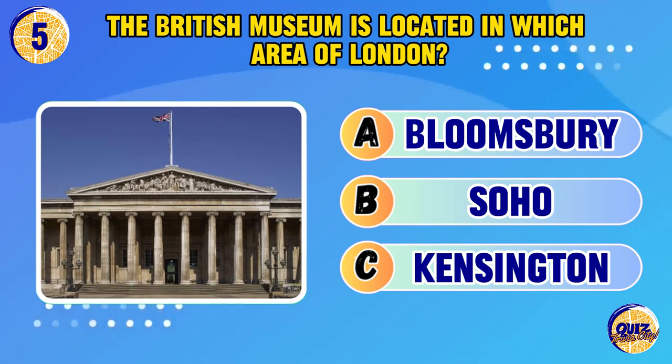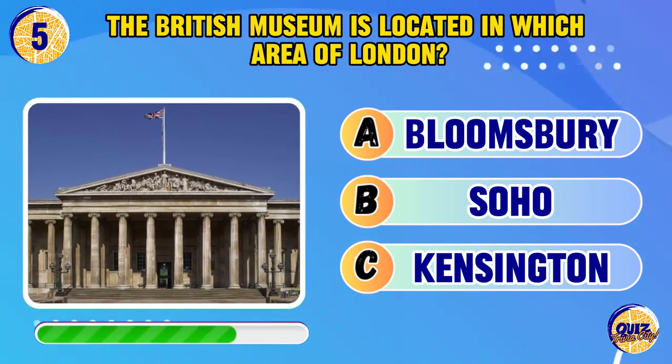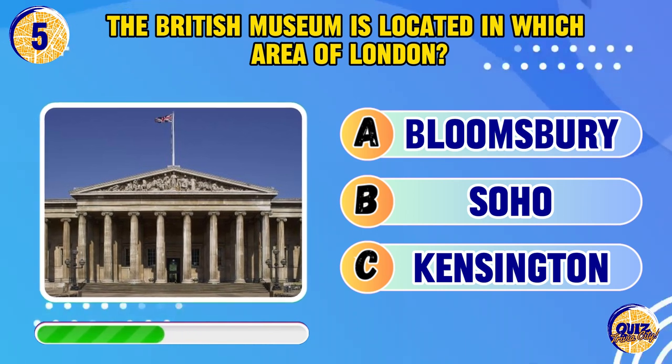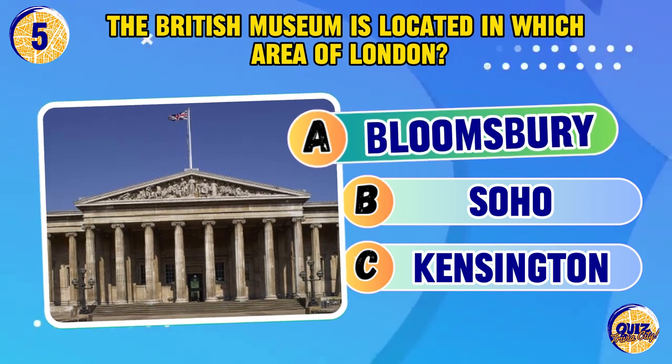The British Museum is located in which area of London? It's Bloomsbury.